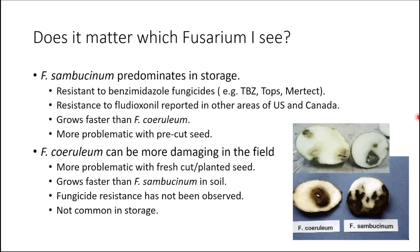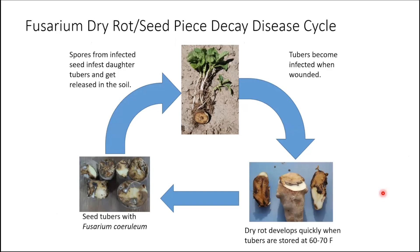Sambucinum can grow faster than ceruleum in storage, but not in the soil, and it is very problematic with pre-cut seed. Ceruleum is more damaging in the field — it grows faster in the soil — but we haven't seen fungicide resistance with it, and it's not very common in storage. Looking at the disease cycle: if you start with infected seed tubers, spores can move from the infected seed to infest daughter tubers and get released into the soil. As tubers become wounded at harvest, the daughter tubers can become infected, and dry rot can develop quite quickly, particularly between 60 to 70 degrees Fahrenheit.